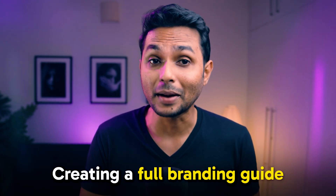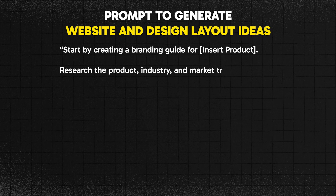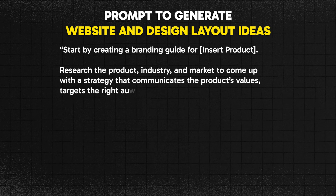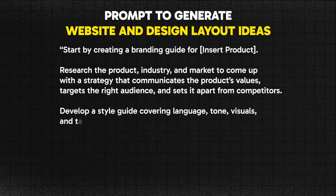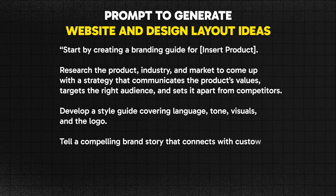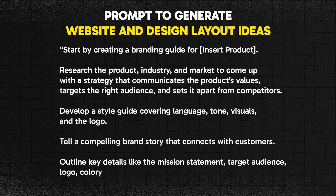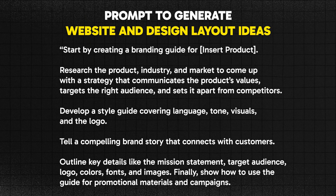If you're looking to create a full branding guide, you can use this prompt: "Start by creating a branding guideline for [product name]. Research the product, industry, and market to come up with a strategy that communicates the product's values, targets the right audience, and sets it apart from competitors. Develop a style guide covering language, tone, visuals, and logo. Tell a compelling brand story. Outline the mission statement, target audience, logo, color, font, and images. Show how to use the guide for promotional materials and campaigns." This long prompt does a lot of things together.